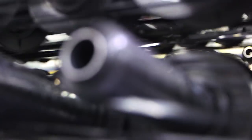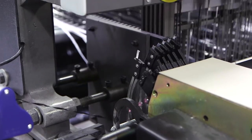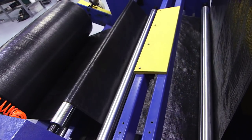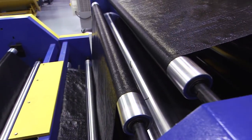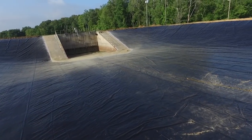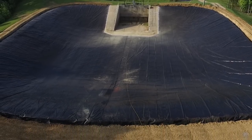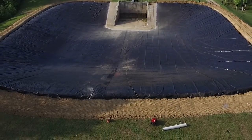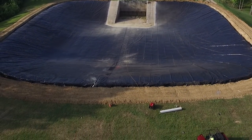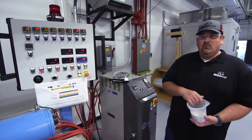Rhinomat is a reinforced composite geomembrane — the next generation of geomembranes. It's lightweight, flexible, and easy to install, used for water retention and containment applications such as lining ponds, lining environmental containment facilities to keep dirty water from polluting groundwater, and keeping valuable water resources stored for future use. This is where Rhinomat starts — the compounder.